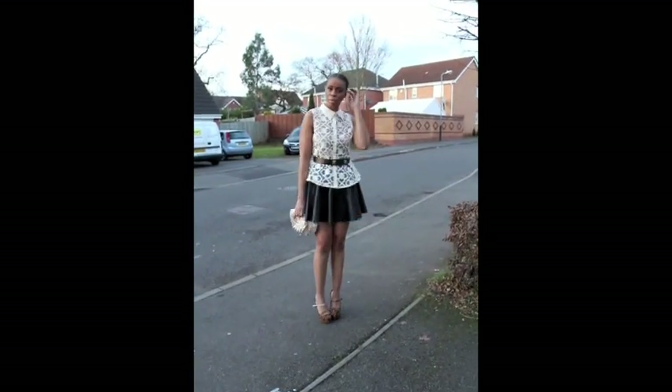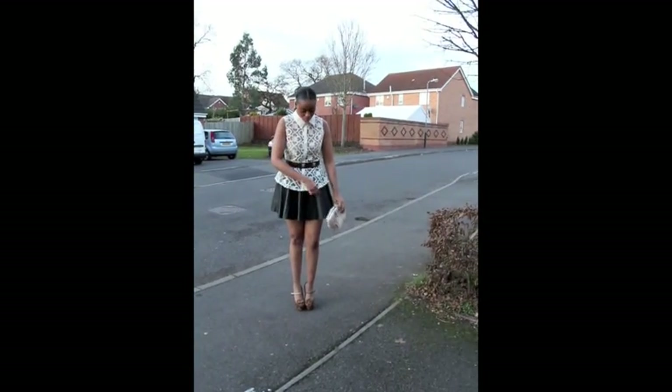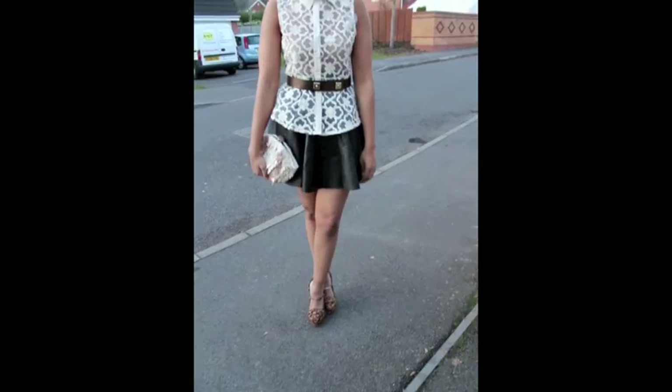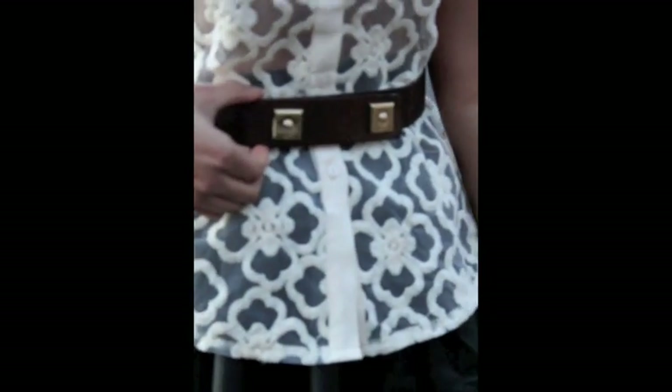So this is the second look. Like I said, I'm wearing the same lace top, belted the look again with a DVF belt. This time I'm wearing Mew Mew heels — they've got a thicker heel and I think this kind of supports the skater skirt that I'm wearing. So both skirts are patent leather print.